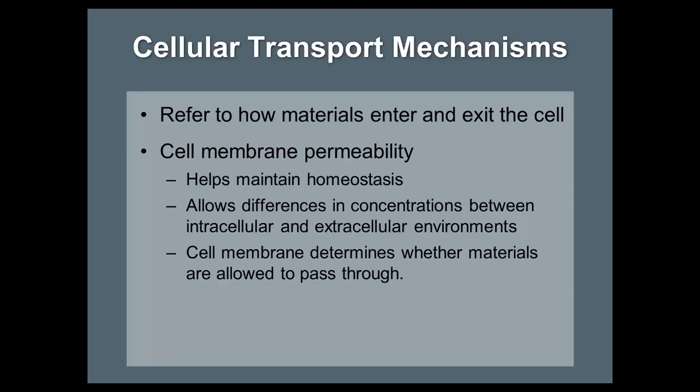Homeostasis is all the organs and systems functioning together to maintain normality - normal functions like your blood pressure constantly working to keep your brain adequately perfused, your lungs constantly working to keep the blood properly oxygenated. If you start having a problem with one, the other is affected as well. For example, if your cardiac cycle is not functioning like it should, you might start breathing faster to make up for that. Cell membrane permeability allows differences in concentrations between the intracellular and extracellular environments - semi-permeability is how it decides what gets in and what gets out.